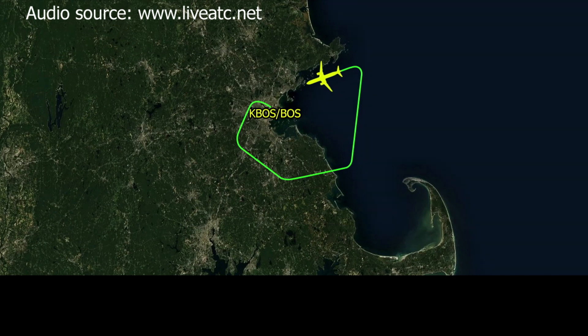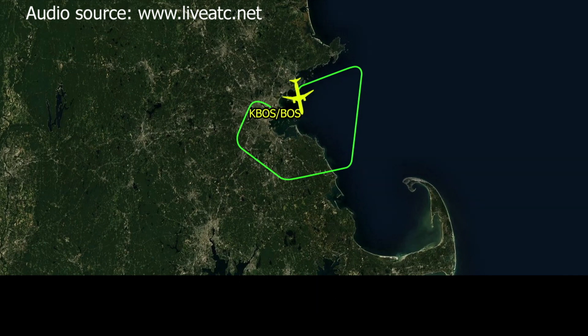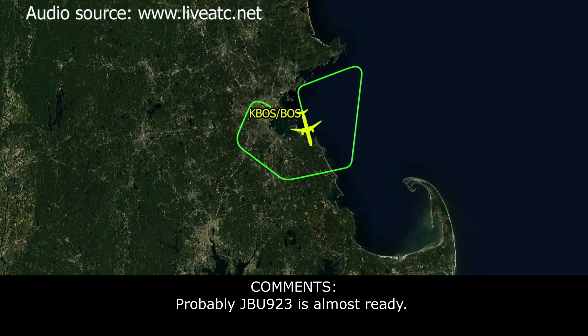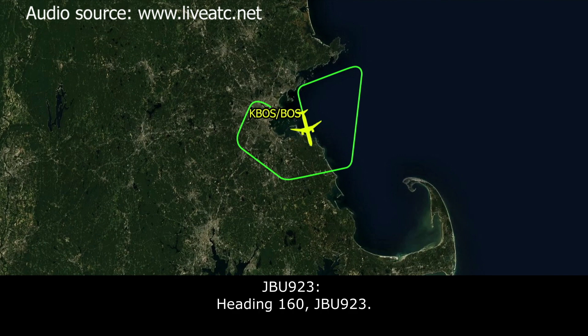ATC: JetBlue 923, turn left heading 180. JetBlue 923: Left heading 180, JetBlue 923. ATC: JetBlue 923, turn left heading 090. JetBlue 923: JetBlue 923. ATC: JetBlue 923, turn left heading 180. Fly longer legs there. JetBlue 923: 180, JetBlue 923.